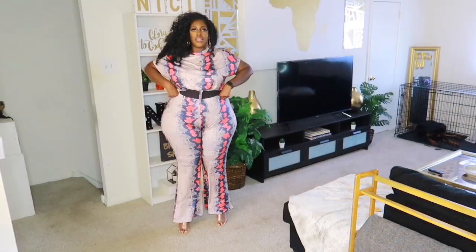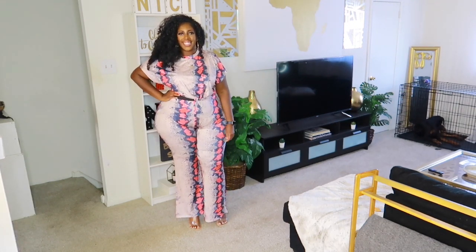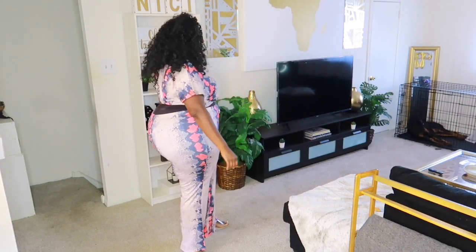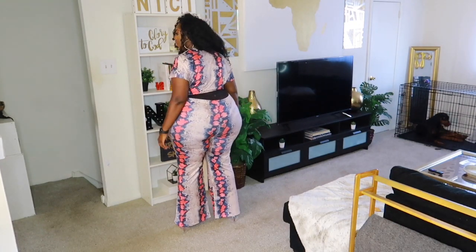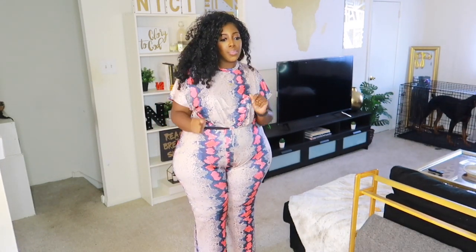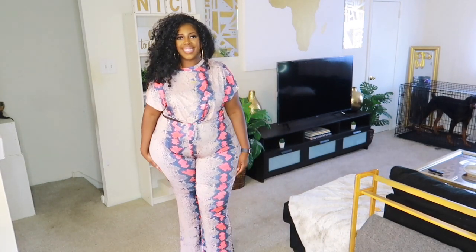Next up we have the Lovely Trendy Snakeskin Print Plus Size Two-Piece Pants Set, and unfortunately this is also sold out. I ordered this stuff a long time ago and it just came in — shipping delays possibly due to COVID. I got this in a 4XL, the biggest size available. I'm typically an 18-22X if that gives you any reference for their sizing. As you can see, it doesn't come all the way up to my waist in the back. I like the colors of it, but the waist fit was an issue.